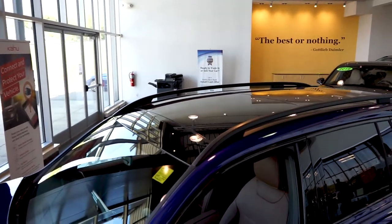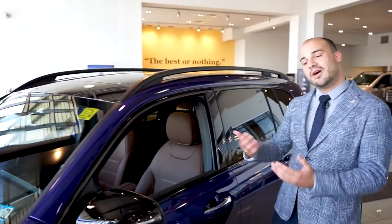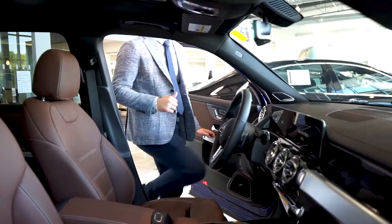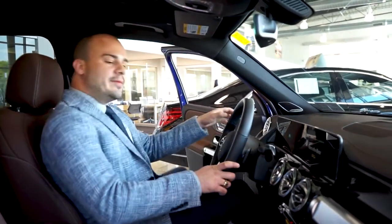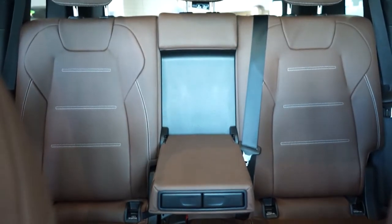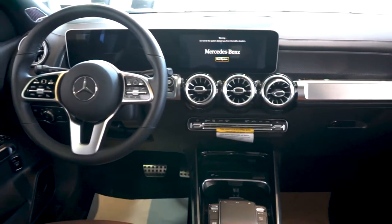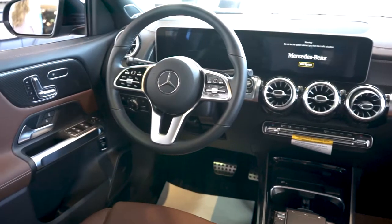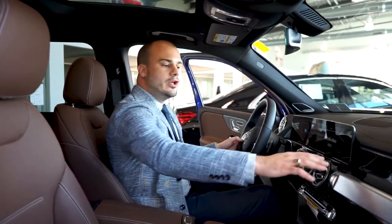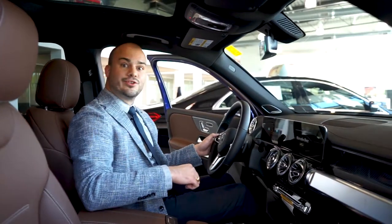I'm also obsessed with this brown interior — come take a look. This is our brown interior, and it's two-tone: the black steering wheel adds to the elegance of the vehicle, breaking up the interior quite nicely so it's not all one tone.